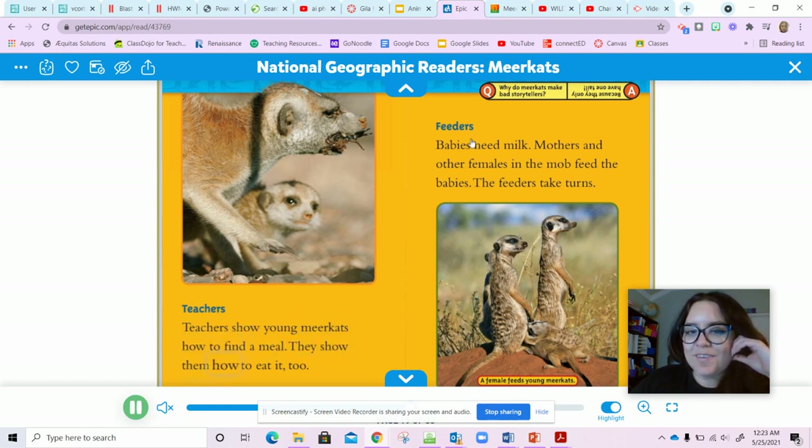Teachers show young meerkats how to find a meal and how to eat it too. Feeders: babies need milk. Mothers and other females in the mob feed the babies; the feeders take turns. So they all have jobs in this family where they take care of each other — that's another thing they do to survive.